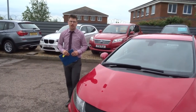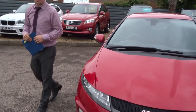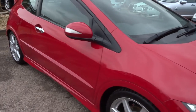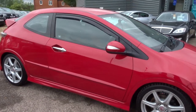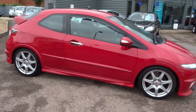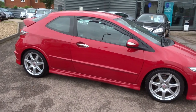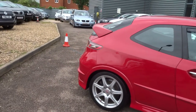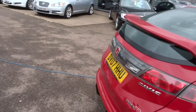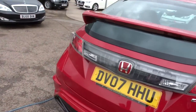We've got part exchange and we can help you with that. We'll give you plenty of warranties with the car which you can extend up to four years for 300 pounds per year. If you're looking at finance, give us a call — our number is 01926 267813.